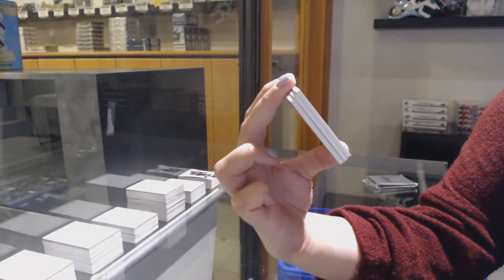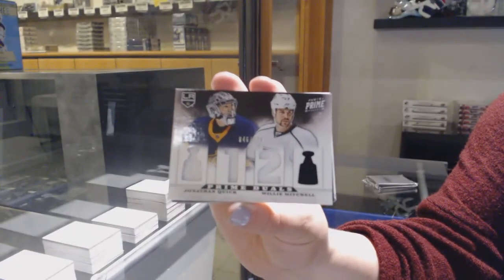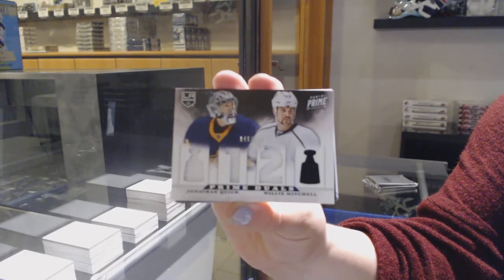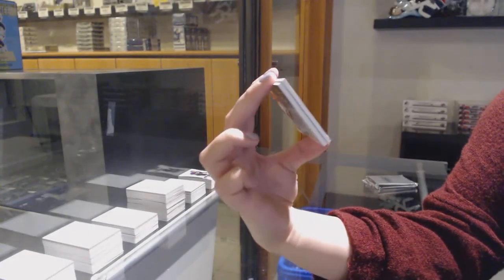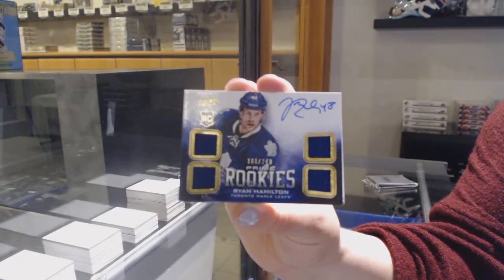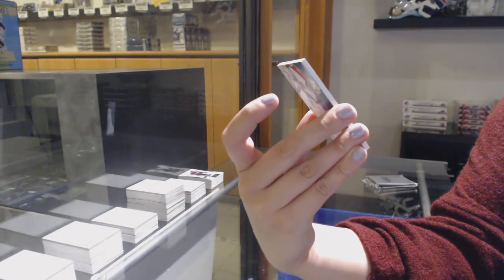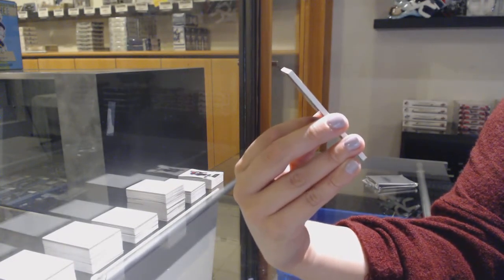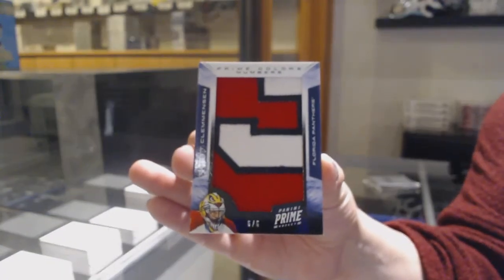Prime Duels, number 200 for the Kings, Jonathan Quick and Willie Mitchell. Prime Rookies, Quad Jersey Auto, number 249 for Toronto, Ryan Hamilton. And a Prime Colors, number 26 for the Florida Panthers, Scott Clemonson.